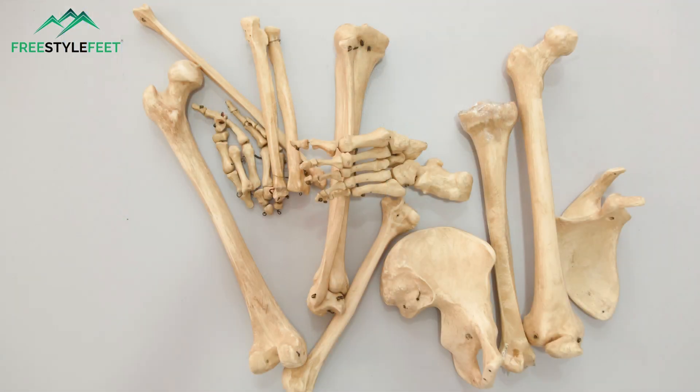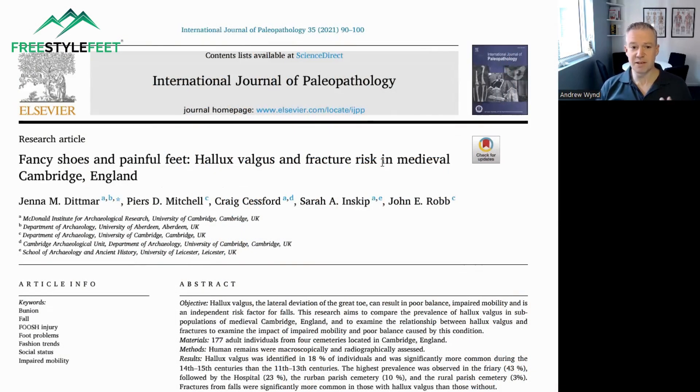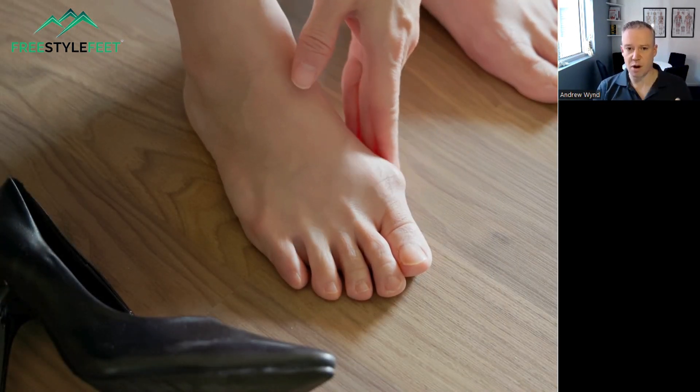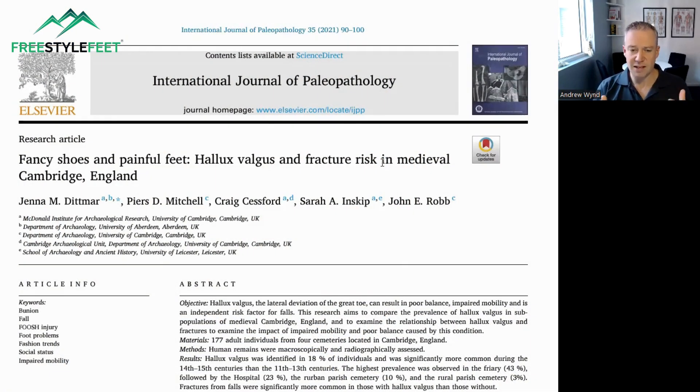In this video, we're going to dive into some really cool research I've never seen before, involving digging up dead bodies to have a look at their feet and all their bones. The title of this particular journal article from 2021, published in the International Journal of Paleopathology, is 'Fancy Shoes and Painful Feet.' It's an investigation into hallux valgus — the term for when the great toe deviates away from the inside of the arch to the outside. We typically call that a bunion when the formation of excessive bone or the exposure of the metatarsal head becomes really prominent and painful.